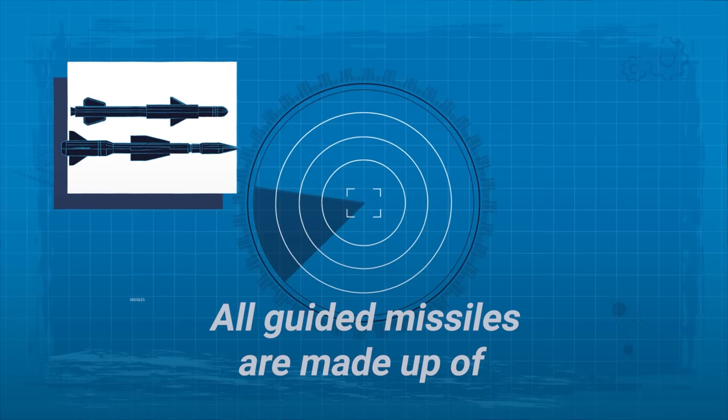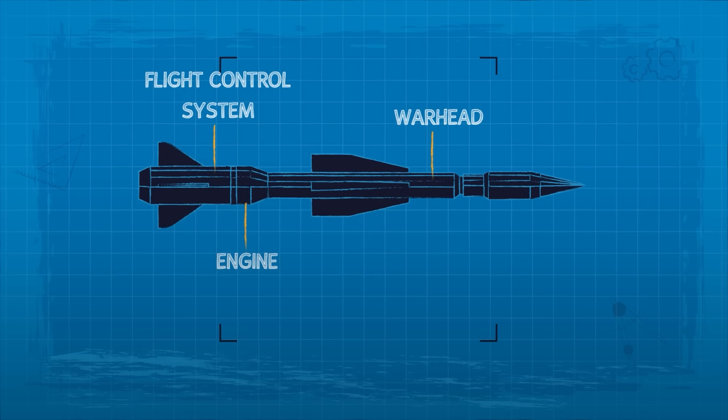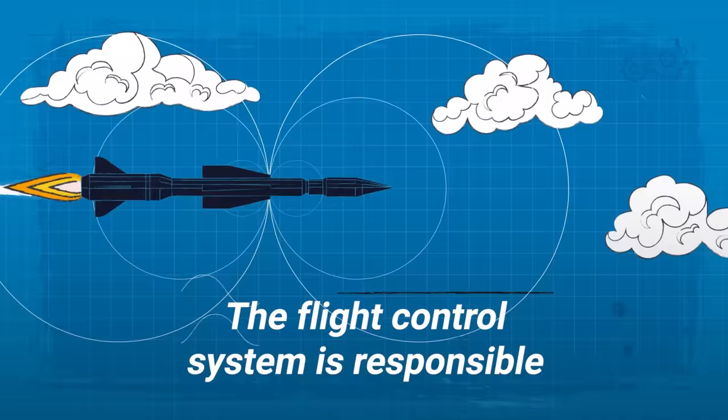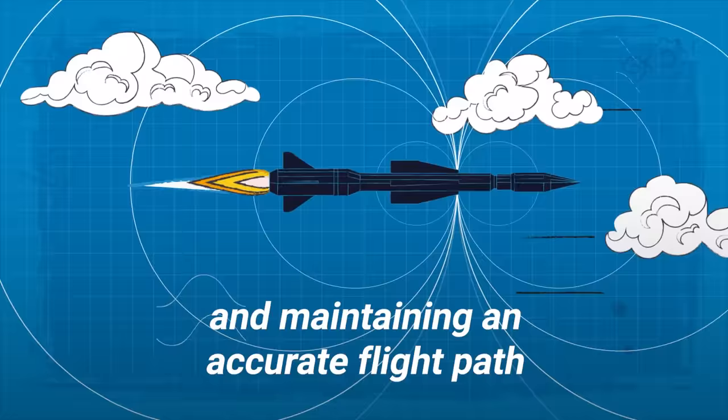All guided missiles are made up of several key components. These include the engine, warhead, flight control system, and guidance system. The engine propels the missile from the launcher to its target, while the warhead houses the explosives. The flight control system is responsible for maneuvering the missile and maintaining an accurate flight path, while the guidance system locates the target and guides the missile to it.